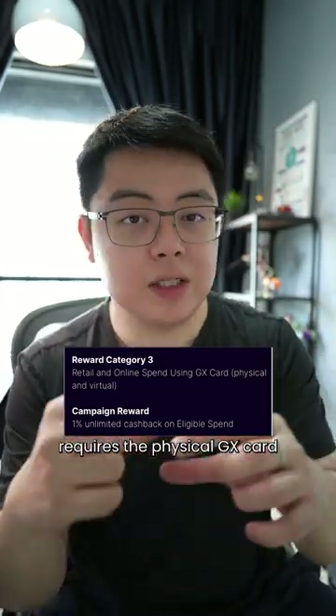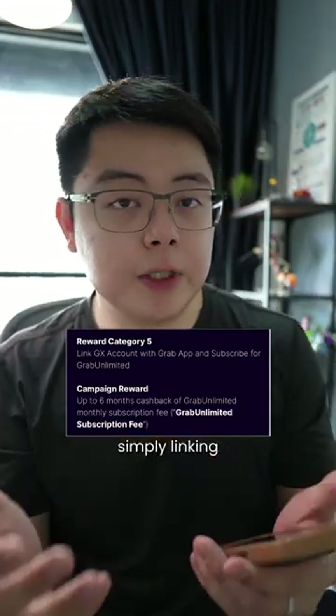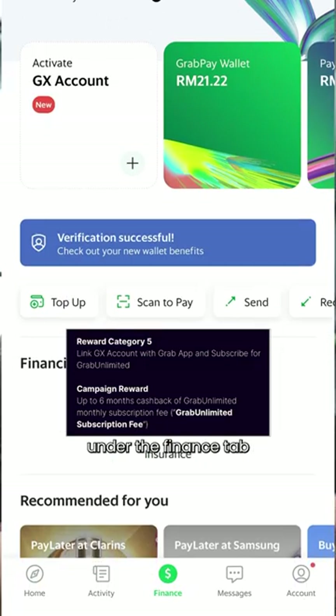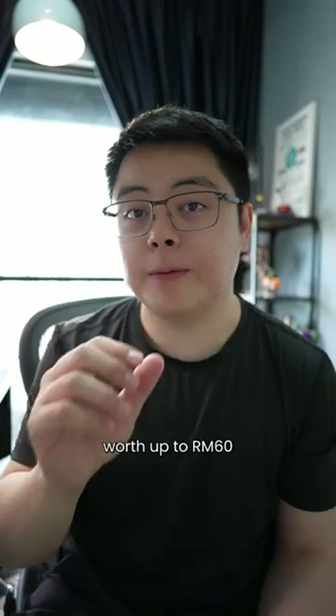Reward number three and four requires the physical GX card which is not available right now. Reward number five is simply linking your GX Bank account to your Grab app under the Finance tab, and you'll get up to six months of Grab Unlimited subscription worth up to RM60.